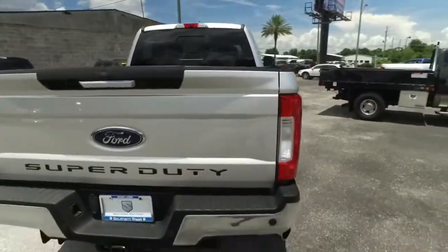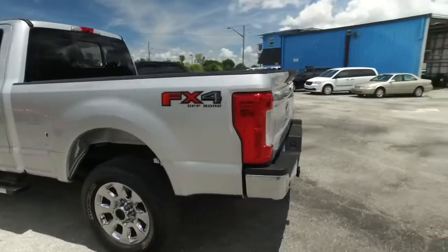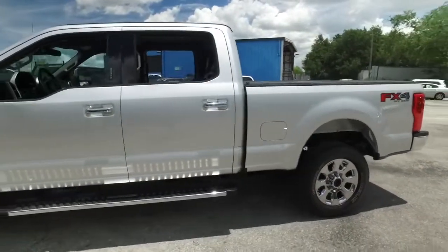Today, Southern Trust proudly presents this beautiful 2018. Looking so fresh and so clean — Ford F-250, looking nifty. Beautiful running board.